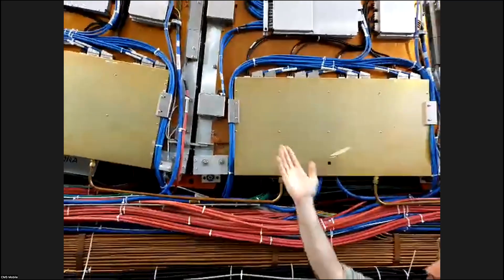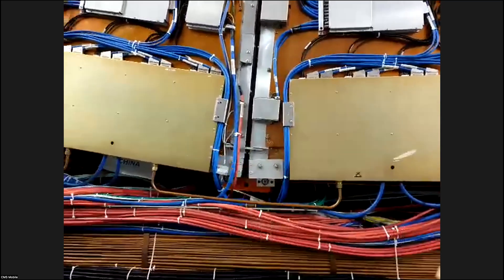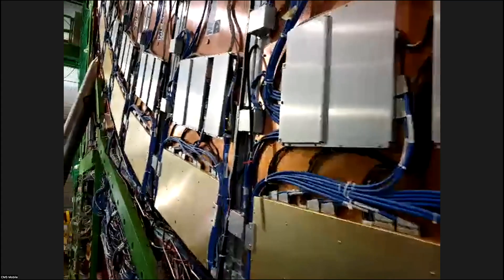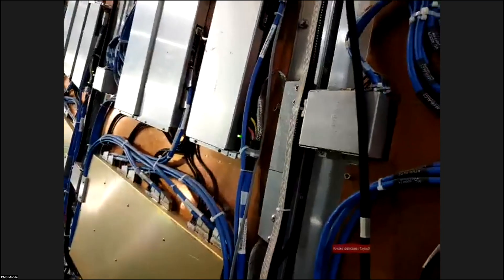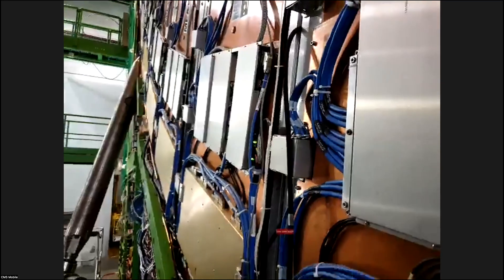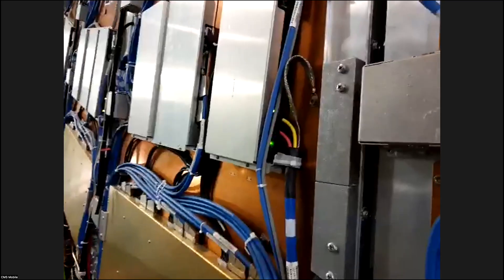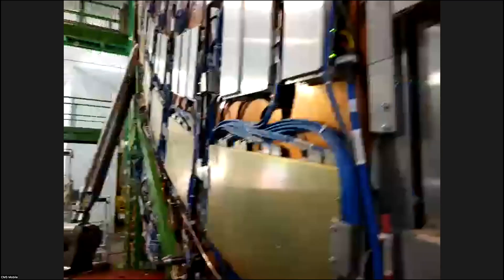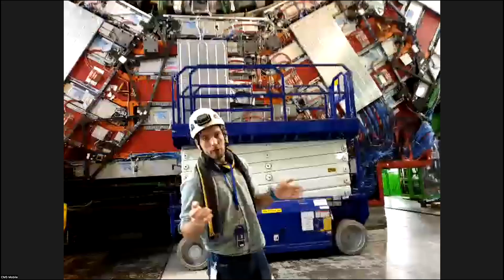We can actually see the front-end electronics. If we take a look, we see the different lights turned on on the front-end electronics of the CSCs. At the moment we're still operating our detectors, keeping everything ready, taking measurements of cosmic rays — some of our detectors are taking cosmic ray measurements. This is all for calibration.